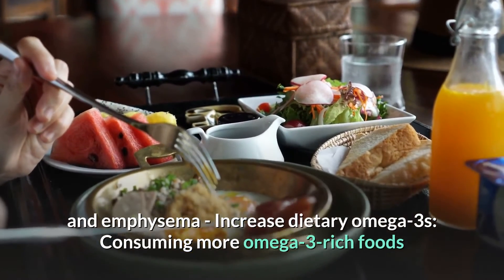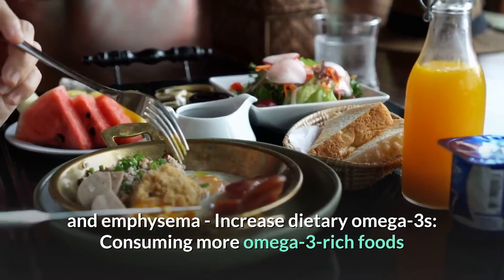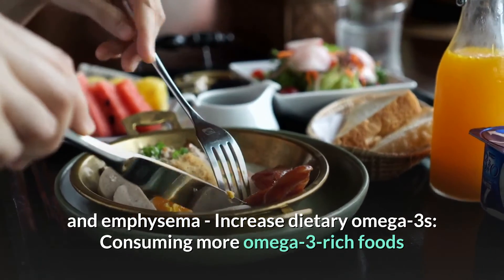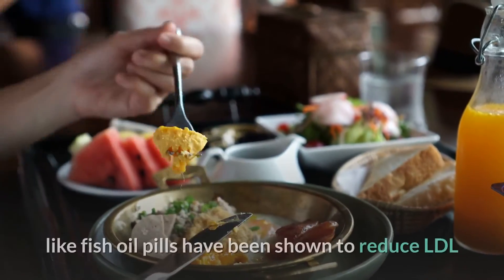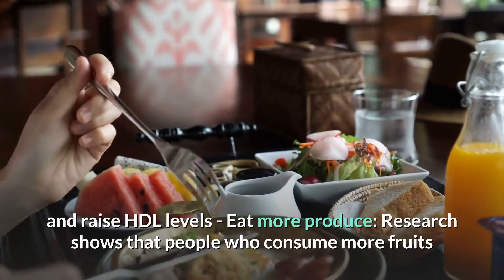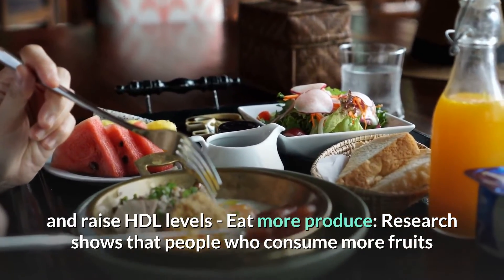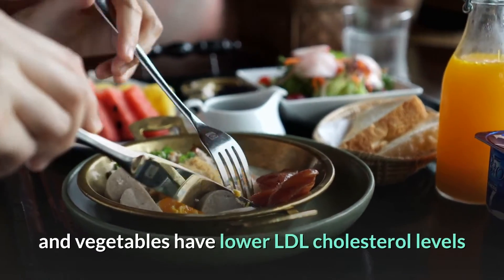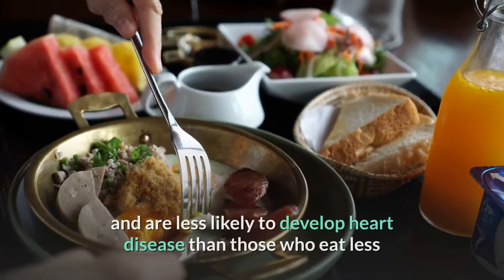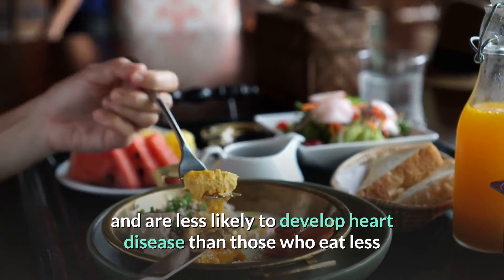Increase dietary omega-3s. Consuming more omega-3 rich foods like wild-caught salmon, or taking omega-3 supplements like fish oil pills, has been shown to reduce LDL and raise HDL levels. Eat more produce. Research shows that people who consume more fruits and vegetables have lower LDL cholesterol levels and are less likely to develop heart disease.